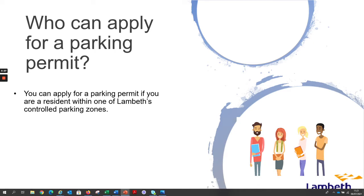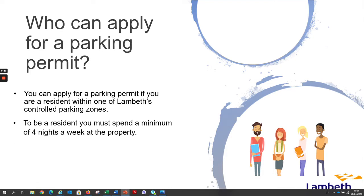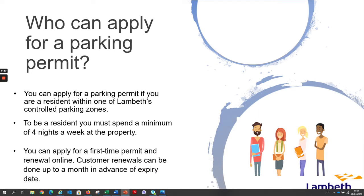You can apply for a parking permit if you are a resident within one of Lambeth's controlled parking zones. To be a resident you must spend a minimum of four nights a week at the property. You can apply for first-time permits and renewals online. Customer renewals can be done up to a month in advance of the expiry date.